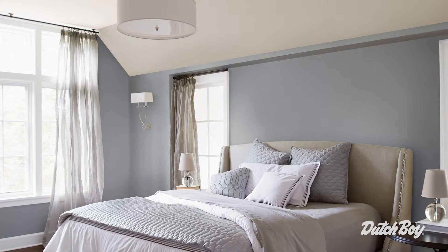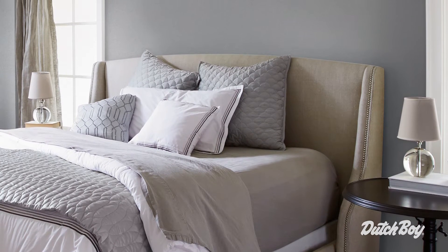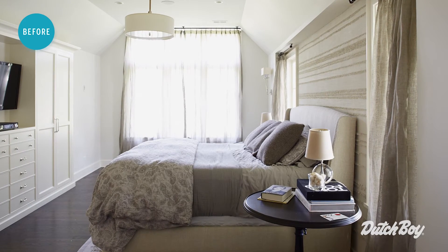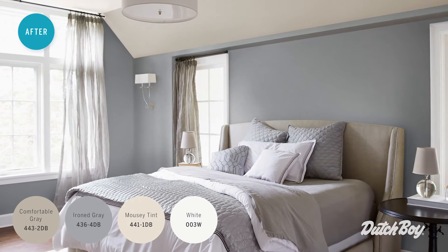For the bedroom, we chose grays that were almost architectural. There's an elegance to this palette that is just timeless. Because this palette is so neutral, you can add lots of visual interest by adding other elements to the room — layering curtains, rugs, throws, upholstery — bringing all those elements together to create a harmony.